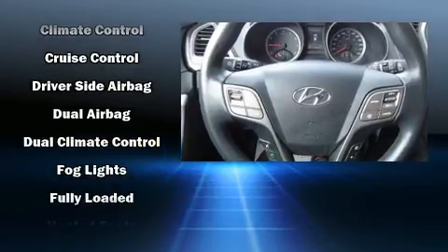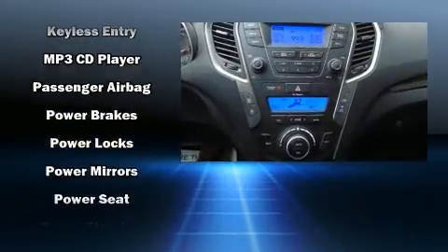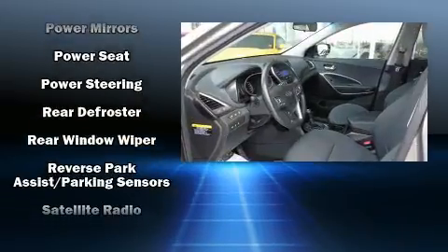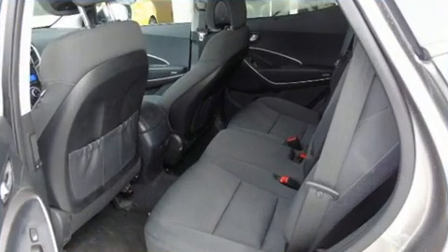Hyundai also prioritized safety and security by including dual front impact airbags, front side impact airbags, traction control, brake assist, a panic alarm, and four-wheel disc brakes with ABS. Various mechanical systems are monitored by electronic stability control, keeping you on your intended path.